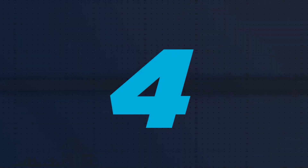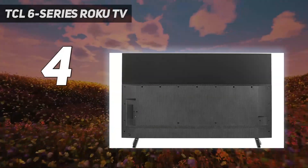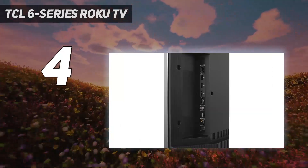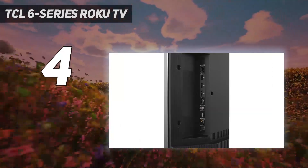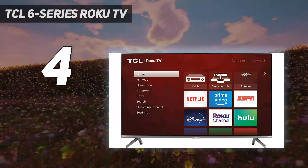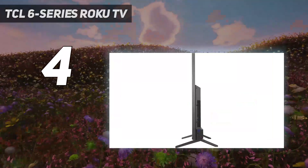Coming in at number 4: the TCL 6 Series Roku TV. When it comes to value, there's just no beating the TCL 6 Series Roku TV. With the 65-inch model selling for an affordable $899, the TCL is packed with capabilities on a par with much more expensive competitors.